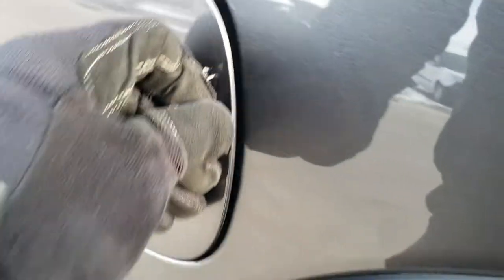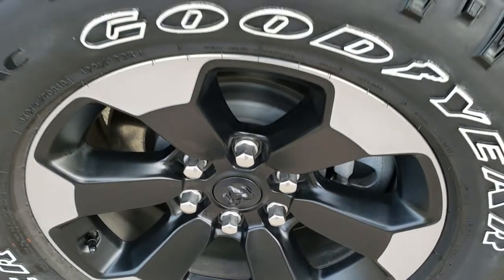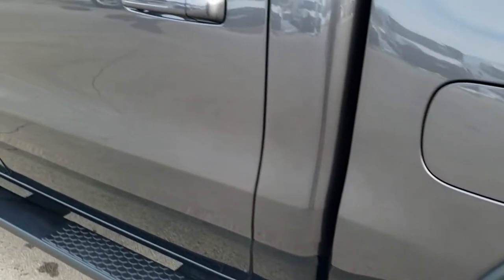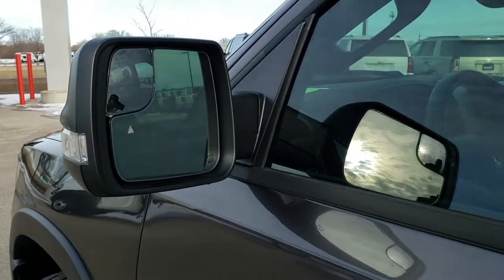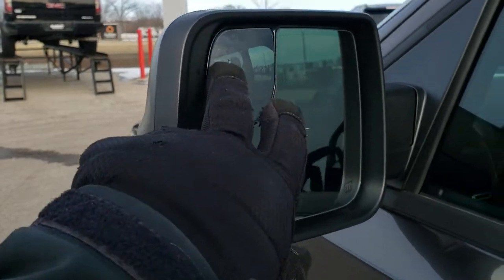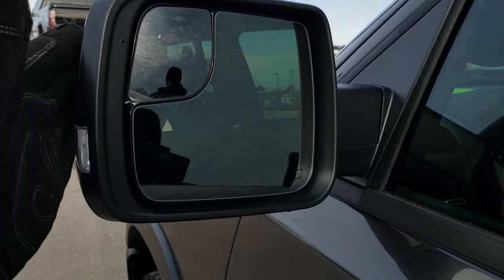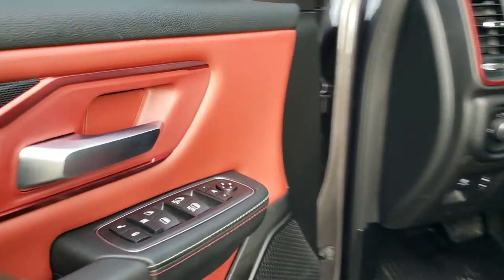It does have the capless fuel fill, which is a really nice feature. For full disclosure, this back rim has no scuffs or scrapes. Down the rest of this side, very clean. You do get the heated power mirrors with built-in blind spot monitoring, built-in directional signals, built-in blind spot mirror, and these are power fold-in. It also has the enter and go system.